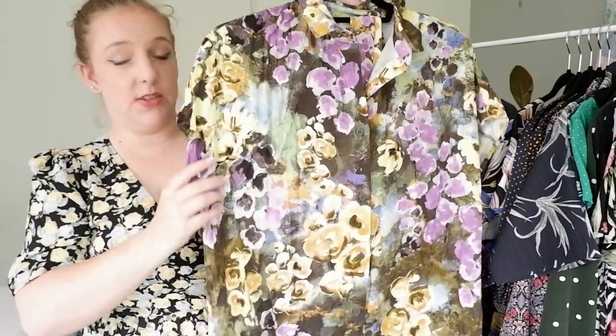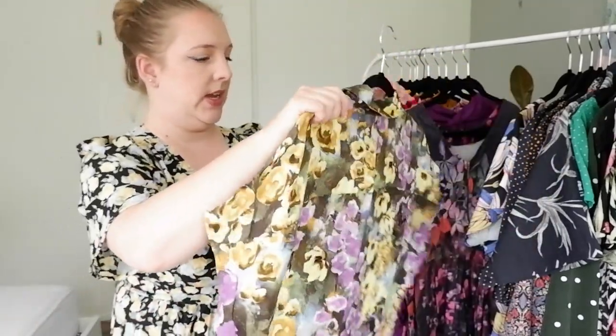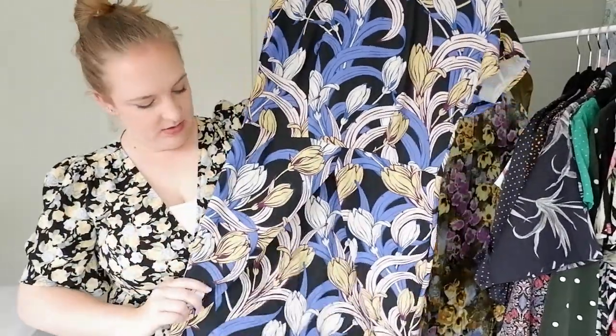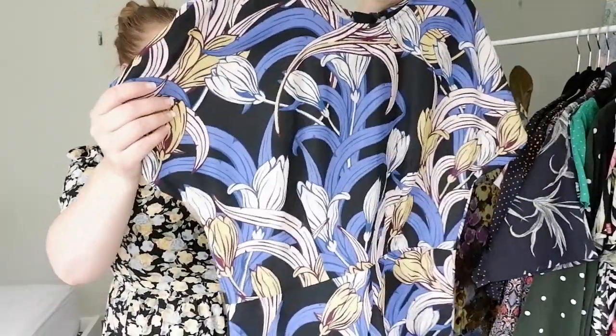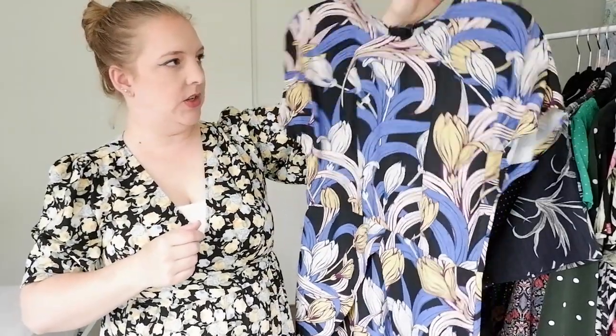This dress is from Monkey — this is not going anywhere. I really love this print. It's a shirt style dress with a sash to tie around the waist. Really lovely, so that's not going anywhere. And then this one is just ASOS — it's a wiggle dress. I'm not sure about this print actually, so I think I can get rid of that one. That can go.